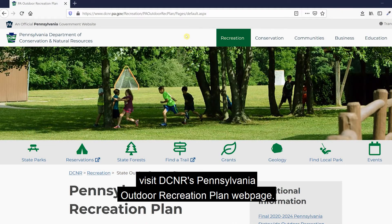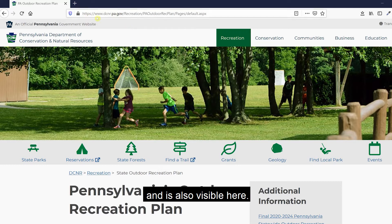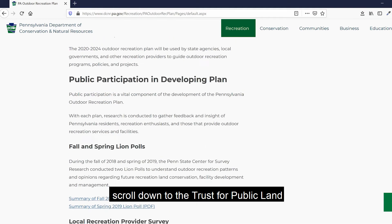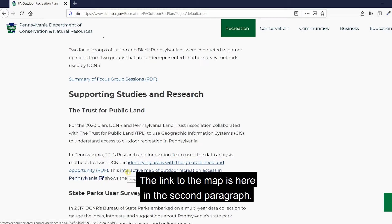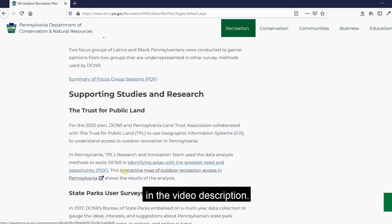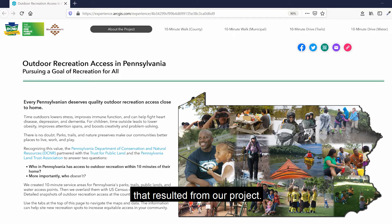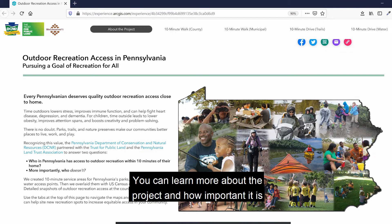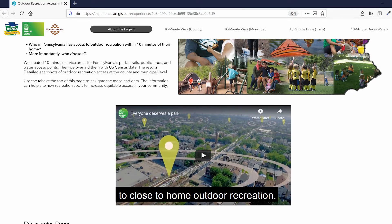To access the first map, visit DCNR's Pennsylvania Outdoor Recreation Plan webpage — a link is provided in the video description. To find the map, scroll down to the Trust for Public Land under Supporting Studies and Research. The link to the map is in the second paragraph, and a direct link is also provided in the video description. When you arrive at the web map, you'll have fingertip access to all of the data that resulted from our project and can learn more about why close-to-home outdoor recreation access matters for every Pennsylvanian.